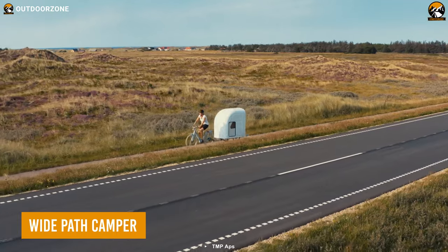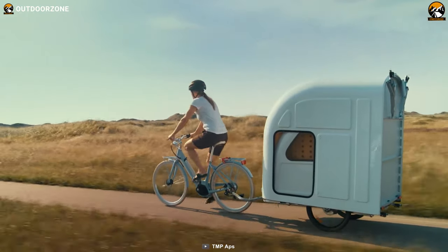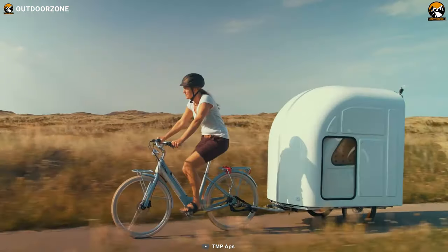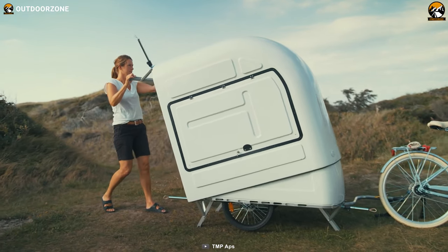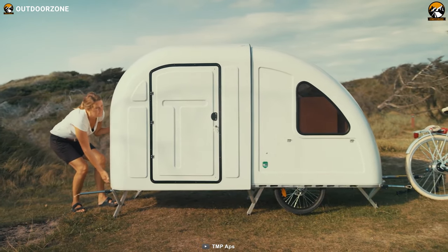Next up we have the Wide Path Camper, which is possibly the lightest travel trailer we found so far. This super lightweight camper can be towed even by a bicycle. Weighing only 220 pounds, it opens up a world of possibilities, allowing you to enjoy the freedom of camping wherever your pedals take you.